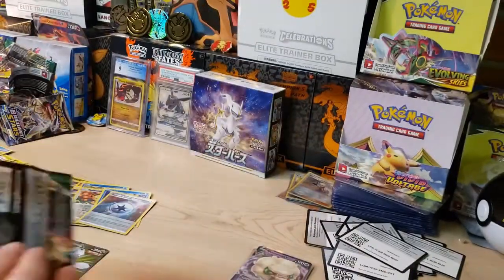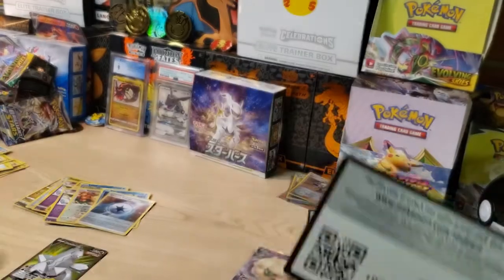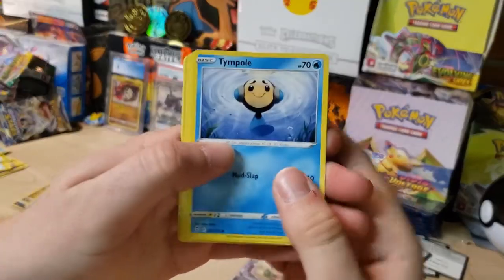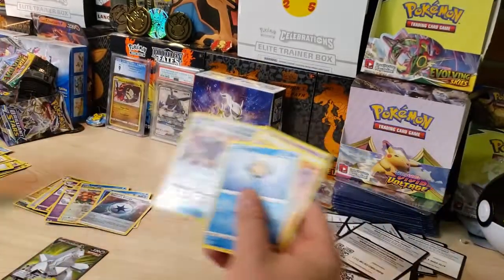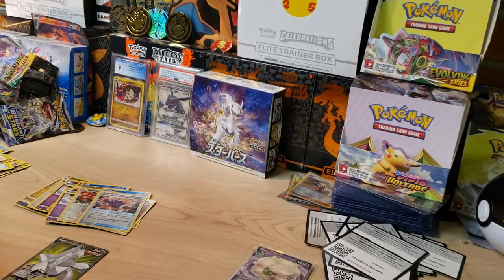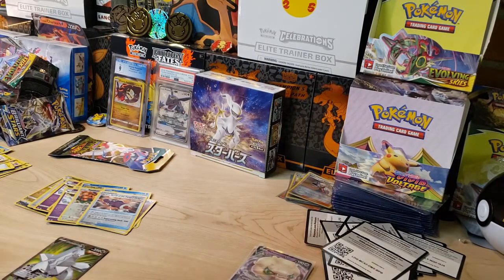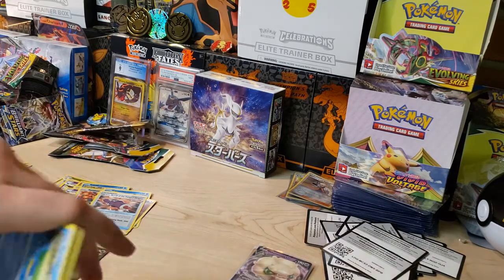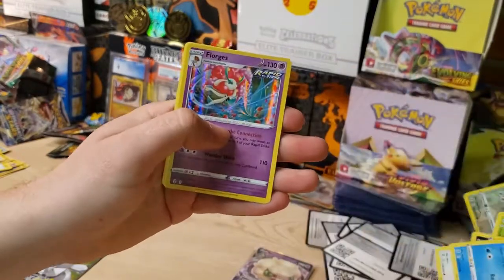Last pack — can Duraludon save the day for Evolving Skies? I might actually grab some more packs from my personal collection. We don't pull anything out of this one — Timburr, Litleo, Eevee, Single Strike Urshifu Fang Dragon, and a Lilligant non-holo. Evolving Skies was kind of rough. We had that first pack magic but that's about it. I got two more sitting over here — let me crack these open and give Evolving Skies a little head start with two extra packs. We got Lotad, Teddiursa, Lilipup, and a Flygon holo — there's our first holo. That is crazy.